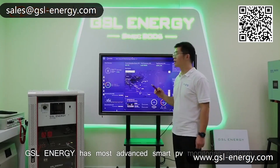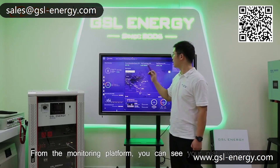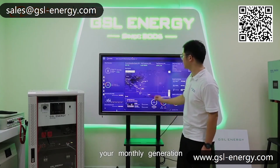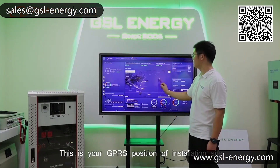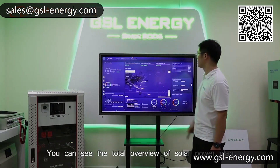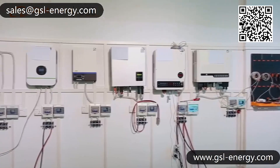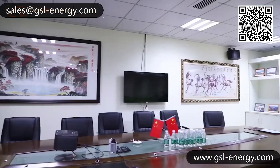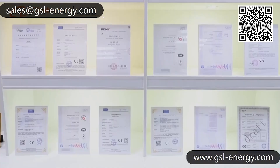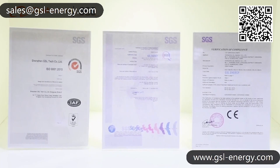GSL Energy has a most advanced smart PV monitoring platform for every client. From the monitoring platform, you can see your plant overview and monthly generation. This also shows your GPS position on your installation site, and you can see the total overview of the solar plant.